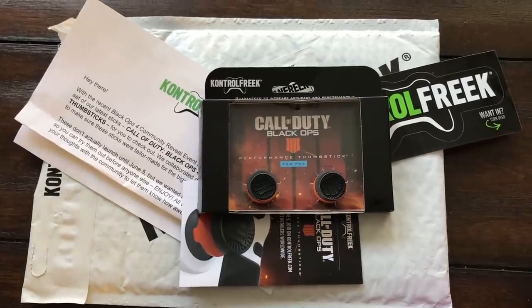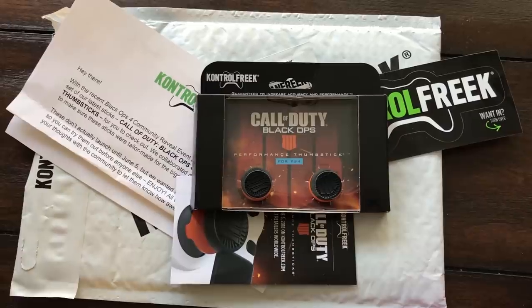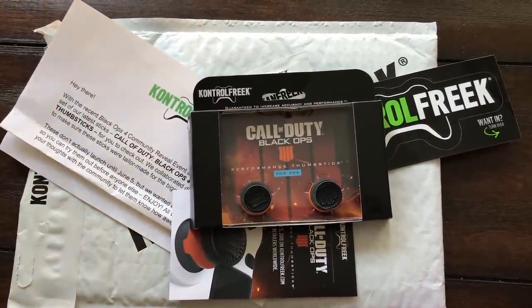I got these first and I'm actually giving these away to you guys before June 5th. Make sure you follow me on Twitter as we unbox these right here — it will be a Twitter giveaway.